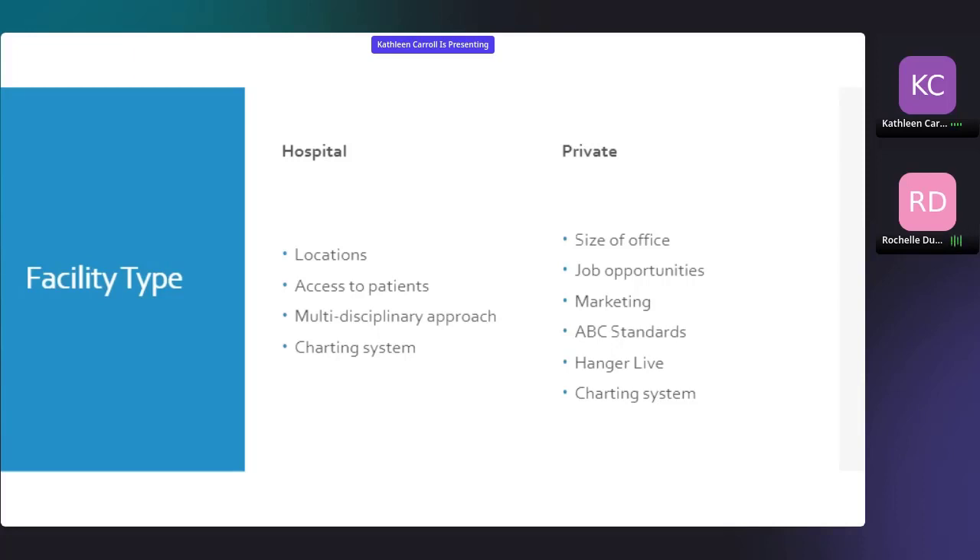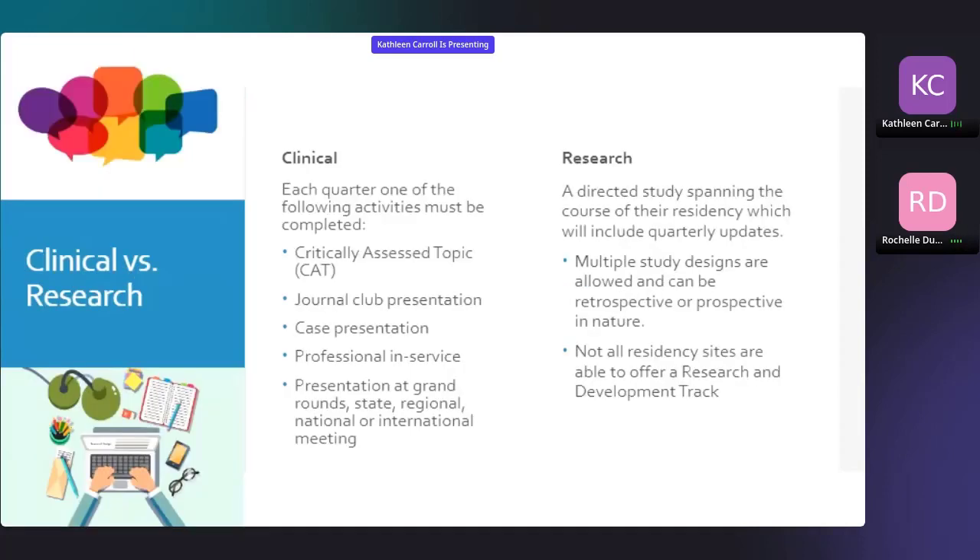The last point here is the charting system. In the hospital system, we definitely had better access to patients' full charts. Things like scoliosis were a lot easier to manage because we had access to the physicians and their x-rays right away. It's a little bit more challenging in a private setting, depending on the setup. Next up are the different types of residency tracks — the clinical track versus the research track.